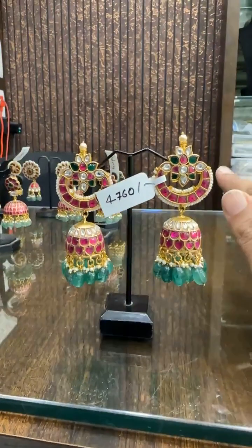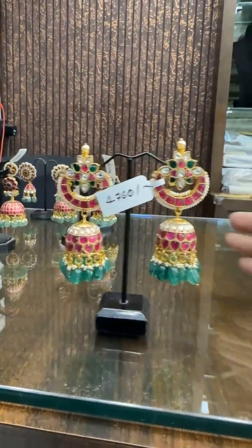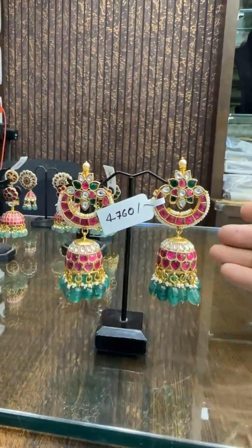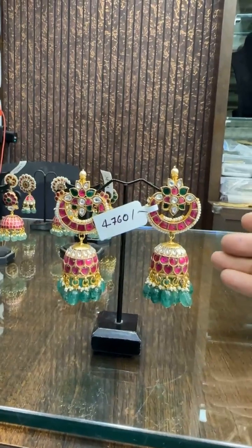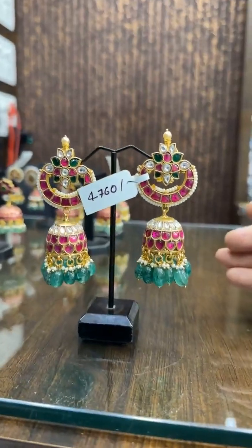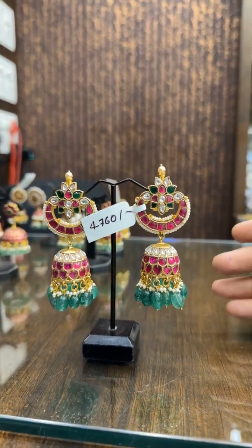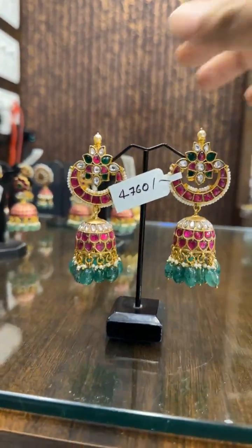We deal only in premium quality — no copy products, no second quality. This is ₹4760. The quality that we sell is next to gold jewelry.